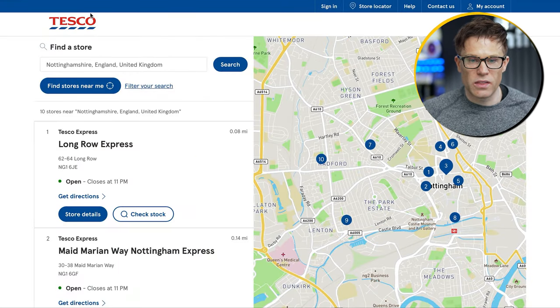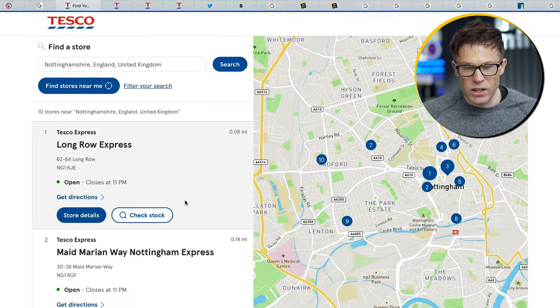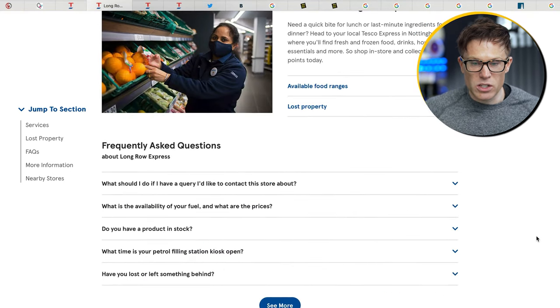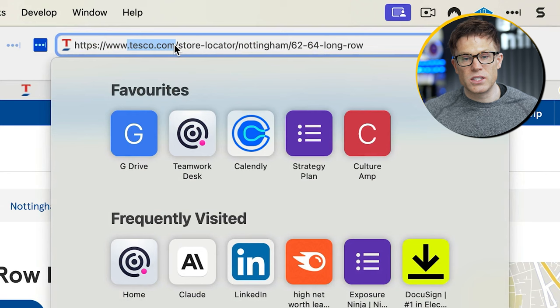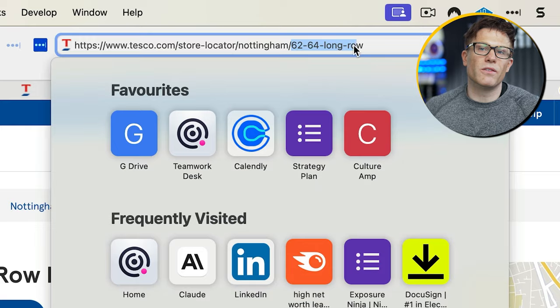Let's look at how supermarket chain Tesco does it, because they've got lots of stores and they've thought about this. On the Tesco website there's a store locator section. I've searched for stores in Nottinghamshire and you can see all the different stores. Each one has an individual store page. The URL structure shows tesco.com, then the store locator folder, then a Nottingham subfolder, then the specific store page URL. This is a nice way of doing it — it helps Google understand the page hierarchy on your website.